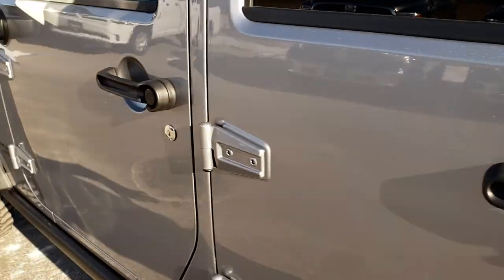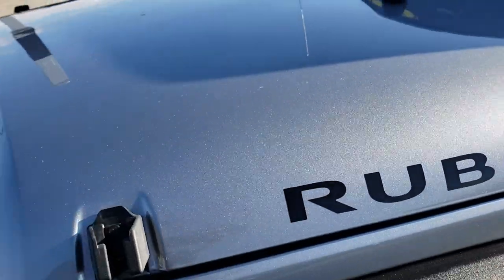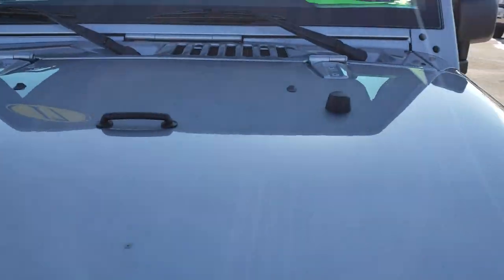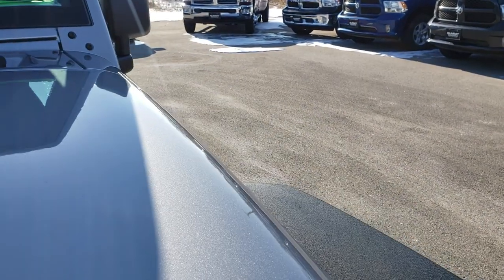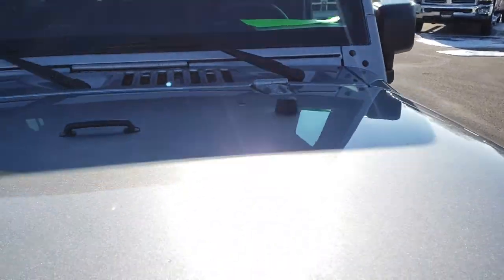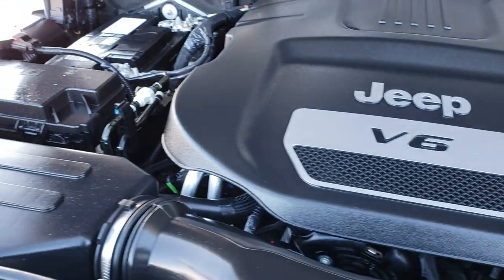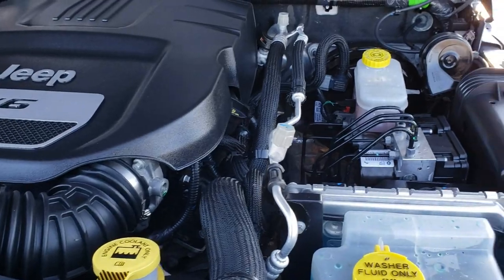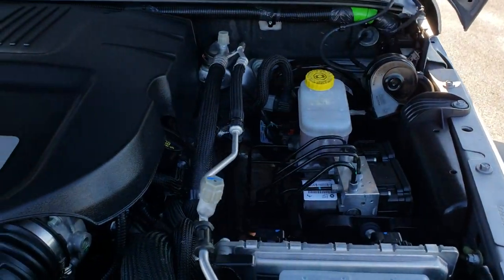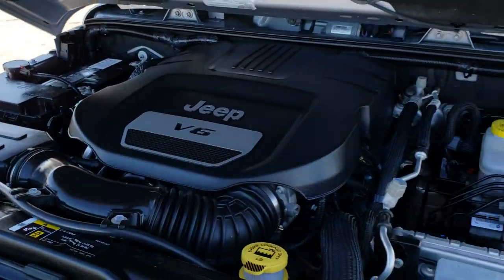We will take a quick look under the hood. Under the hood we have the 3.6 liter Pentastar V6 motor. The engine bay is very clean and runs very smooth. This Jeep has been fully safety inspected by our service shop, has a fresh oil and filter change, all fluids have been checked and topped off, and it is 100% ready to go.